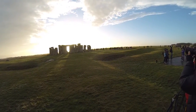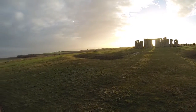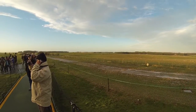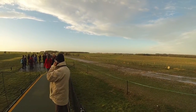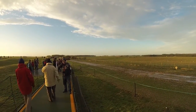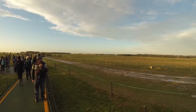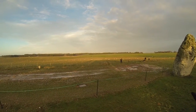What makes Stonehenge unique is the arrangement of its stones and the fact that they were brought from long distances. There are two kinds of stones. The larger ones are sarsens — a type of hard sandstone, probably brought from the Marlborough Downs, 30 kilometres or 19 miles away. Sarsens can weigh over 30 tonnes; the tallest one stands over 7 metres high with another 2.5 metres below ground. The smaller stones, still weighing up to 3 tonnes, are called bluestones — a variety of volcanic rock with a blue-grey colour, brought from the Preseli Hills in southwest Wales, over 240 kilometres or 156 miles away.